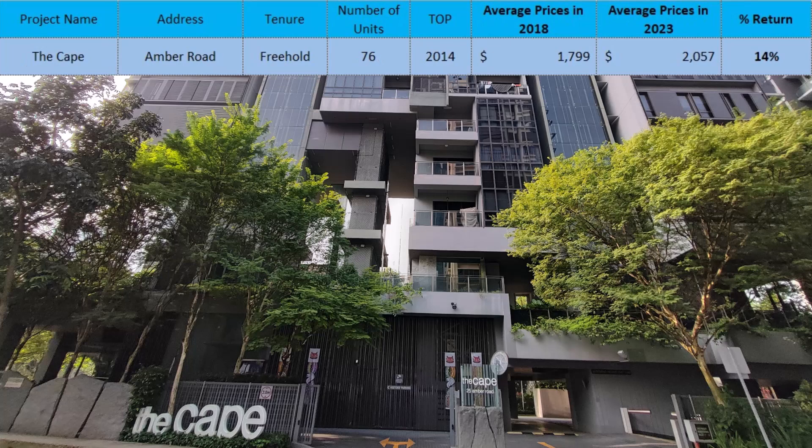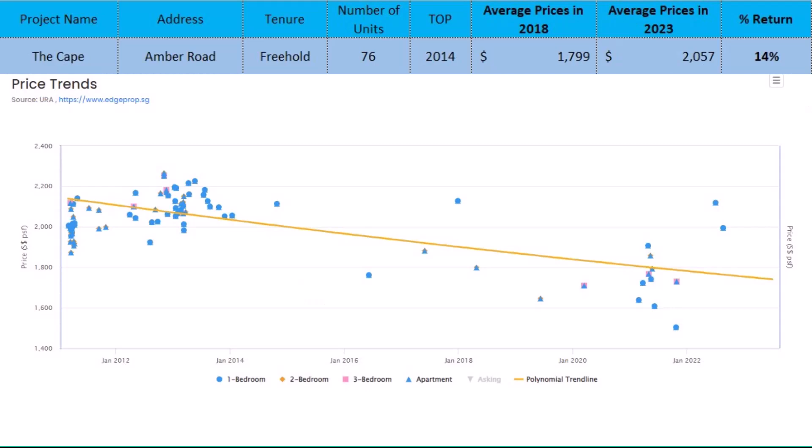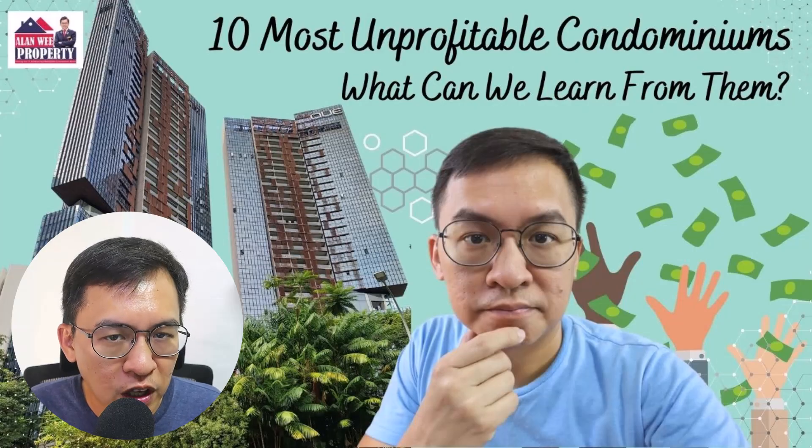Next, The Cape is along Amber Road. It is a freehold condo with 76 units. It achieved a 14% return since 2018. However, prices have been on a downward trend since launch, and most owners are losing money. I mentioned The Cape in my top 10 unprofitable transactions video — you can refer to that video to find out more.